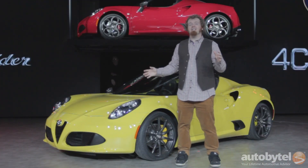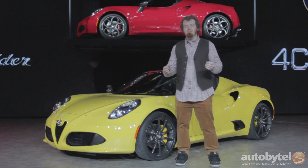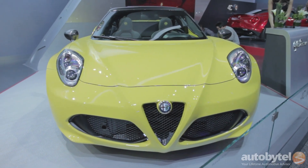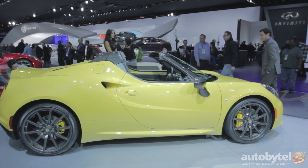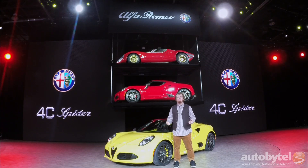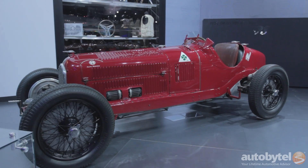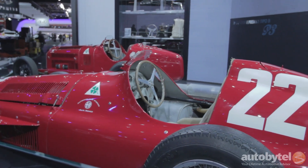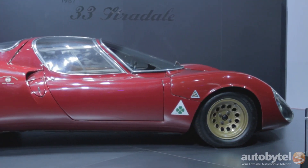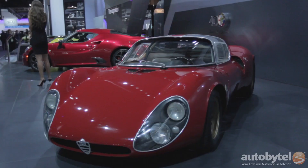The Alfa Romeo 4C Spider takes everything we liked about the Alfa Romeo Coupe, including the mid-mounted four-cylinder turbocharged engine, the lack of power steering, the carbon fiber tub, and chops off the roof. It continues that tradition of open-top motoring that has always been an important part of the Alfa Romeo brand image, and it's yet another reason to be happy that this Italian marque is back on U.S. soil.